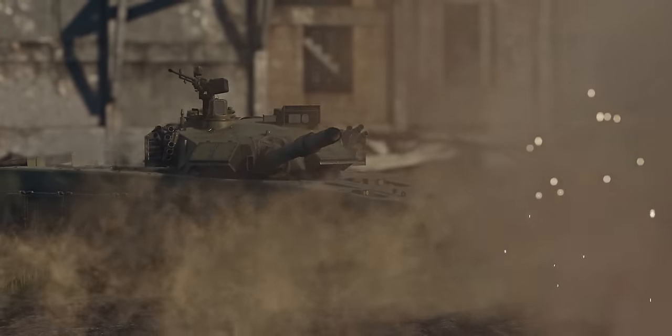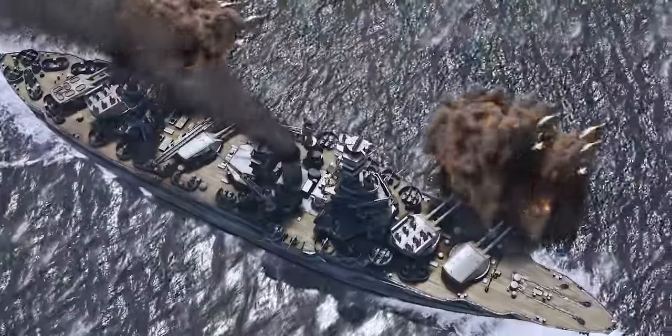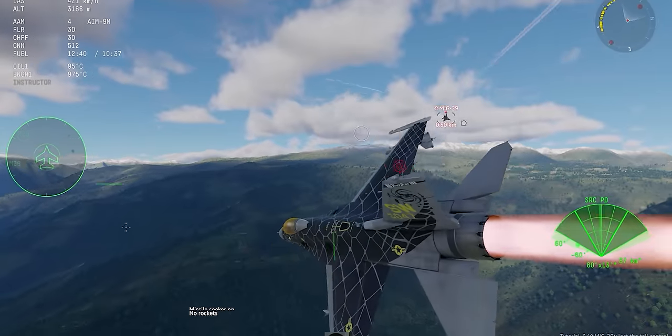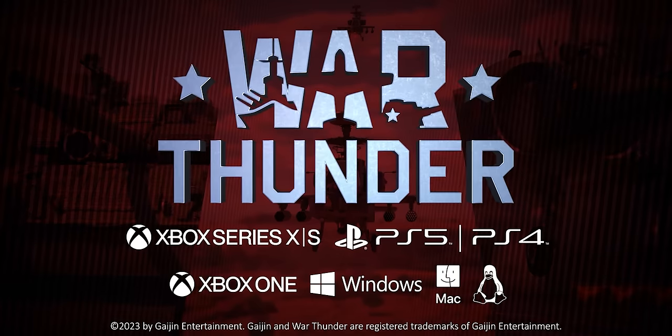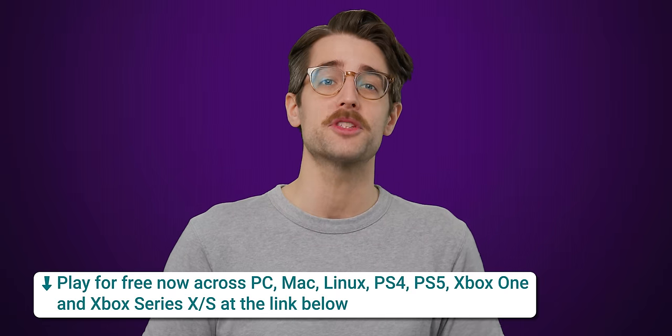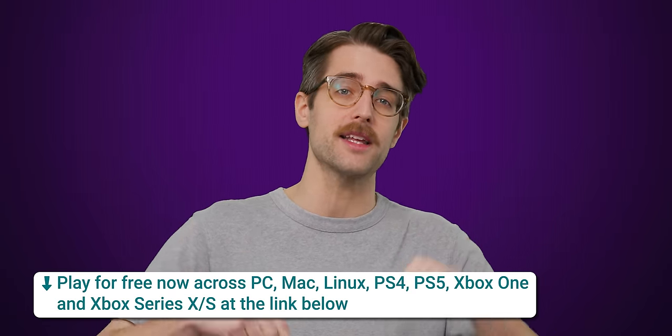War Thunder is a free-to-play vehicle combat game with over 2,000 vehicles from throughout history and the present. It's available on PC, Mac, PlayStation, and Xbox. Get hooked up with some premium bonuses today by clicking the link below.